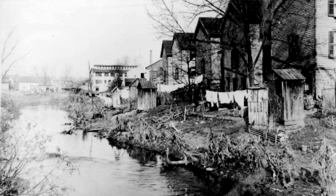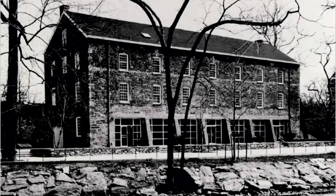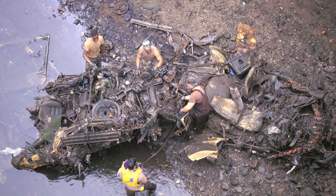European settlers used it as open sewers catering to the houses built along its banks in the 1700s. The industrial revolution that brought over a dozen mills to the river in the late 1800s destroyed it with toxic waste, while the construction of the Bronx River Parkway and the decimation of the Bronx in the 1900s made it a useless dump for cars and tires that made a thriving ecosystem nearly impossible.